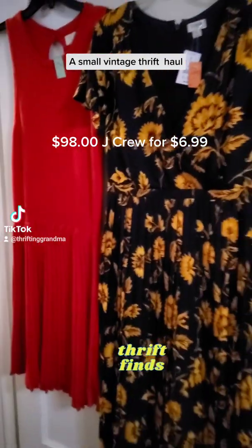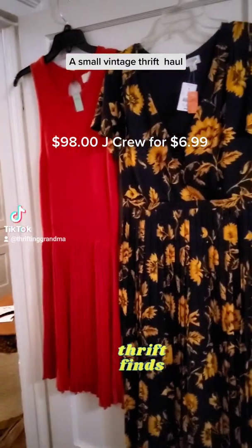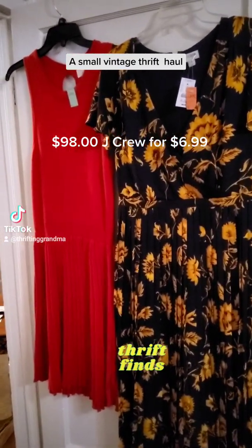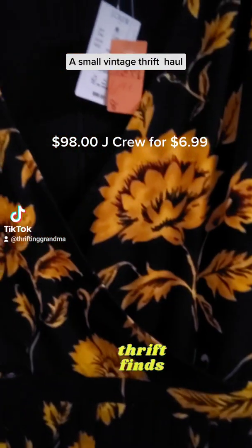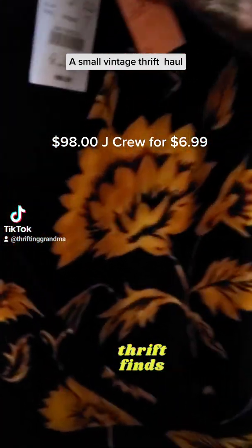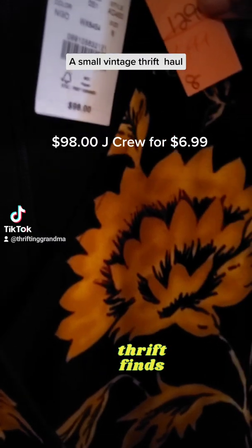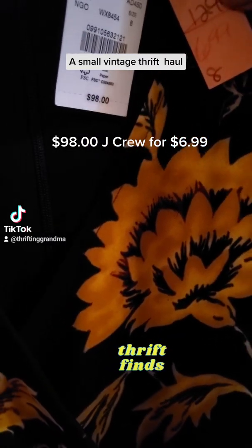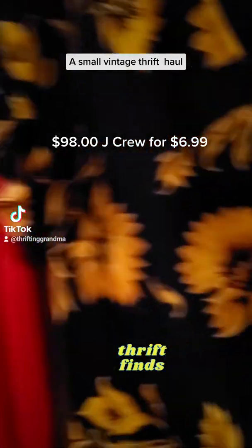These two dresses right here — the first one is J.Crew and the red one is A New Day. The J.Crew dress I think was $6.99 and as you can see, it still has a tag of $98. $98 and I got it for $6.99 — not bad, huh?